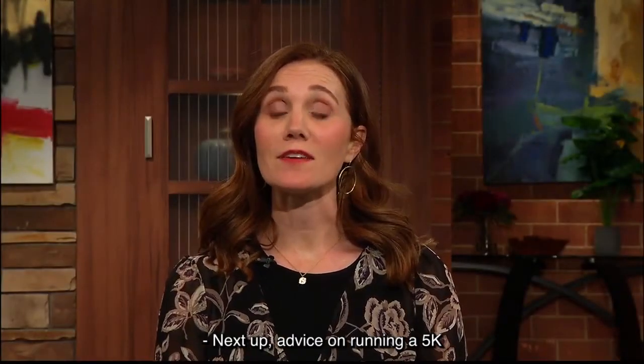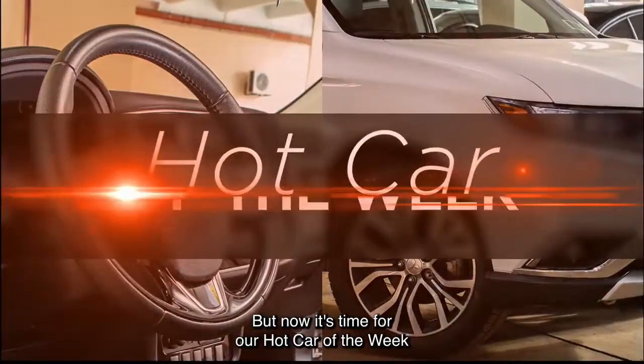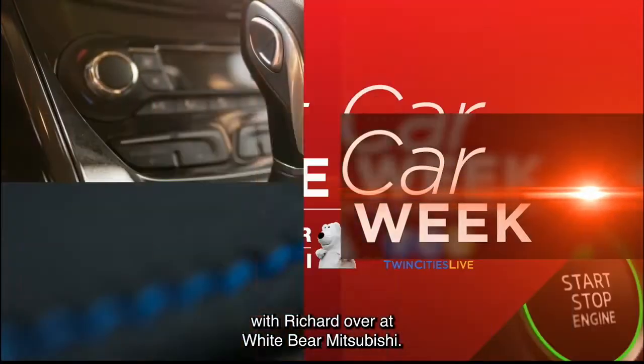Next up, advice on running a 5K and how to get started today. But now it's time for our hot car of the week with Richard over at White Bear Mitsubishi.